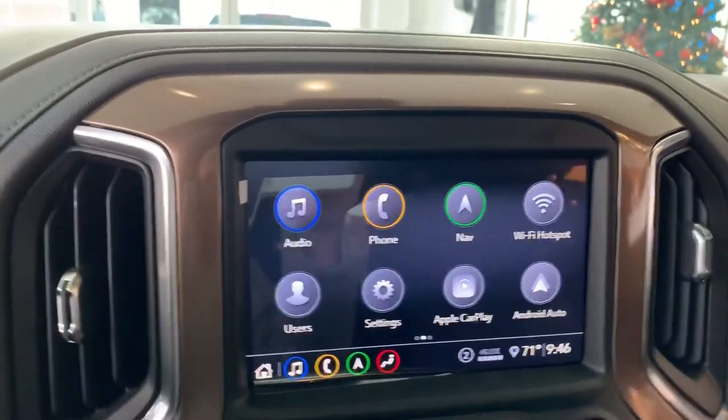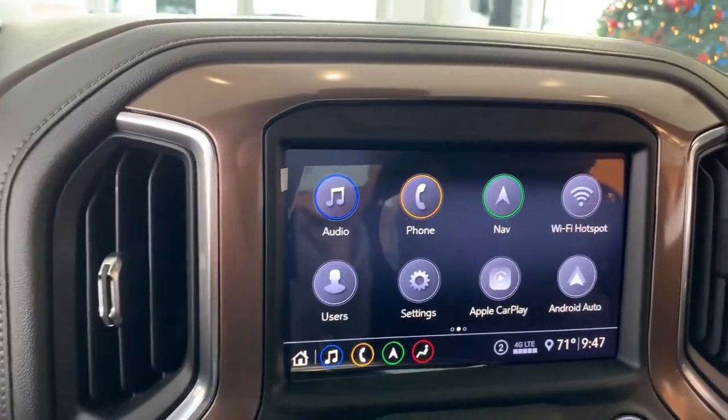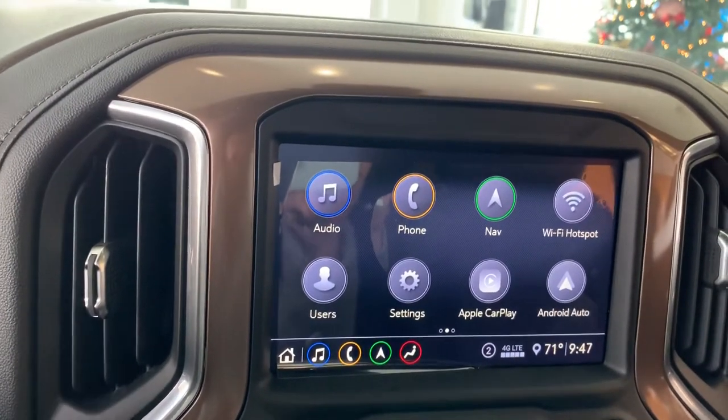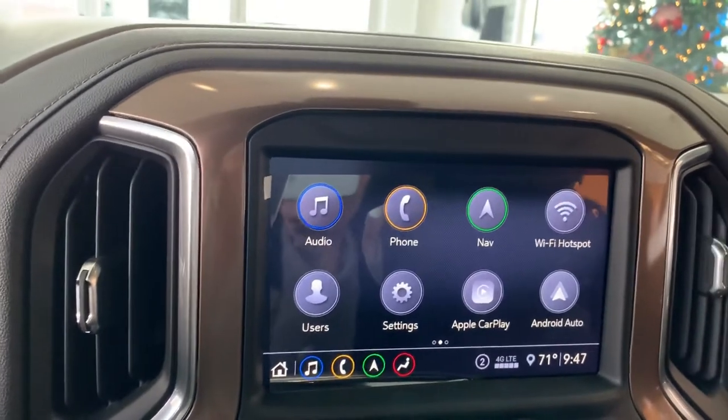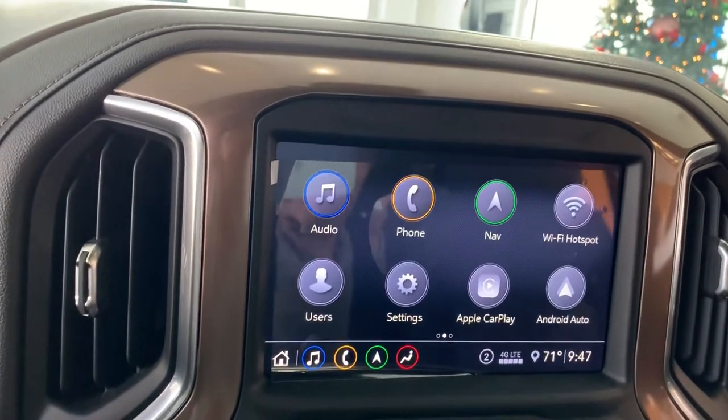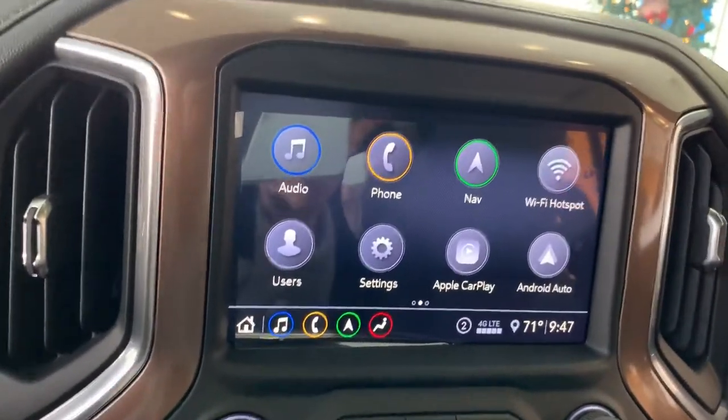Obviously you can pair your phone via Bluetooth for hands-free calling right there, and listen to your Spotify, your Pandora, or whatever it may be using the audio with Bluetooth as well. You can set different users, so all of your preferences on that infotainment center — with that same key fob that starts the truck and moves the seats — all your preferences load automatically. It's just super neat.